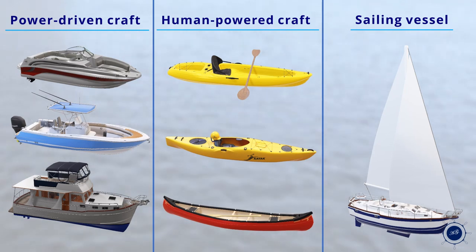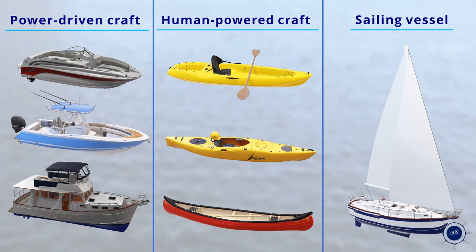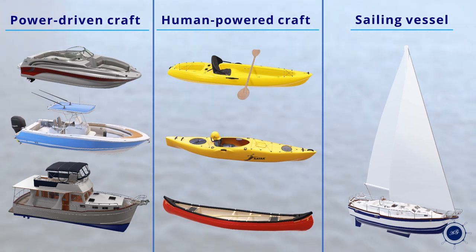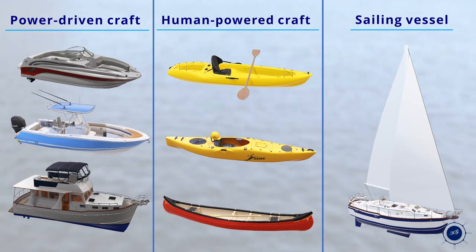There are three general types of watercraft: a power-driven craft, a human-powered craft, and a sailing yacht. It is evident that each of these three general types has numerous subtypes depending on the kind of use or the purpose.